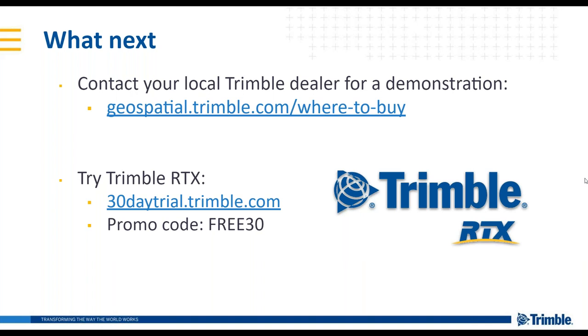Question: Can RTX support post-processing workflows? Trimble RTX as presented today is for real-time applications. There is a post-processing service available, but it is essentially only used for static data collection. For example, if you are setting up a base station, you may use Trimble RTX post-processing to determine a high-accuracy position for that base station.